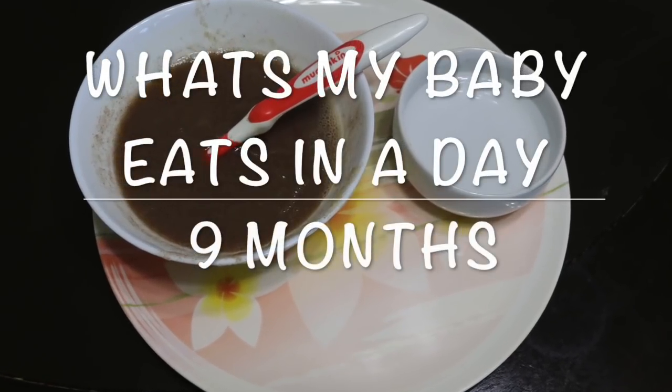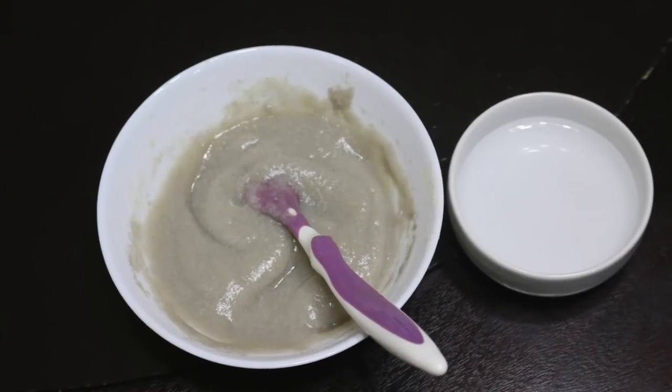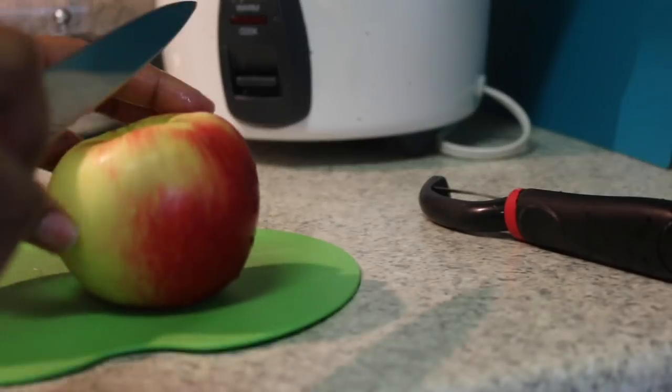Hey everyone, welcome back to my channel. Hope you are doing well. Today I'm going to share with you what my baby eats in a day. This one is a highly requested one, so let's start with breakfast.